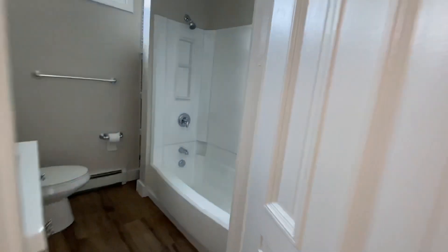Nice huge kitchen with granite. Here's our bathroom — brand new.